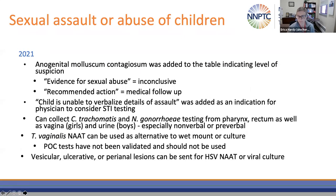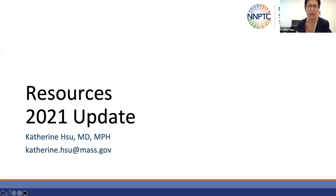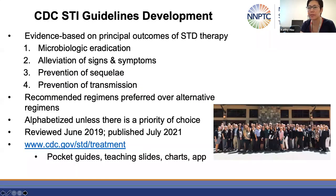I will pass the microphone back to Dr. Kathy Hsu. To end on a few resources for all of you: CDC STI guidelines are developed tapping into the expertise of many people across the nation. At the behest of CDC, all sections were continually updated pretty much up until the time the guidelines finally got published in July. These guidelines are evidence-based on principal outcomes of STD therapy, which include four goals: microbiologic eradication, alleviation of signs and symptoms, prevention of sequelae, and prevention of transmission.